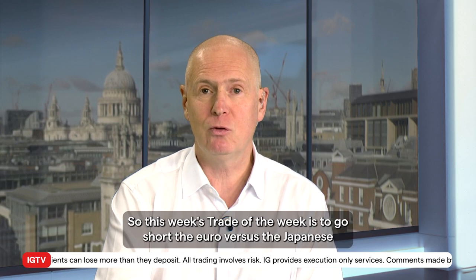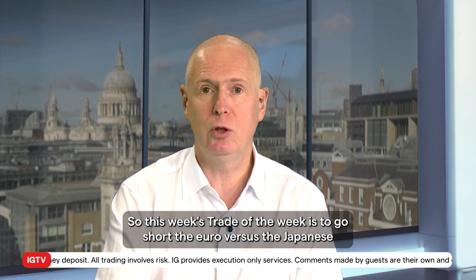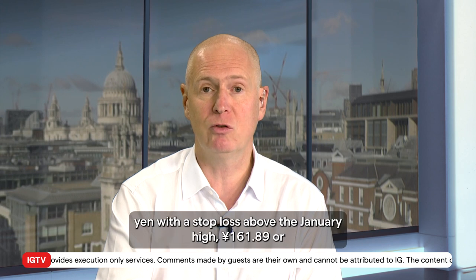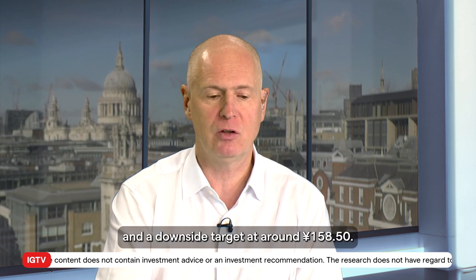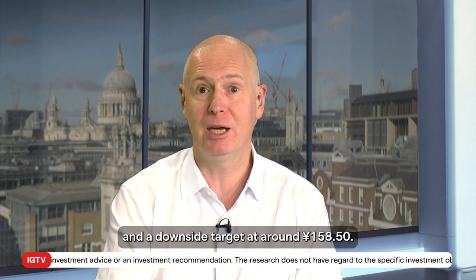So this week's trade of the week is to go short the euro versus the Japanese yen, with a stop loss above the January high at 161.89 or 90, and a downside target around 158.50.